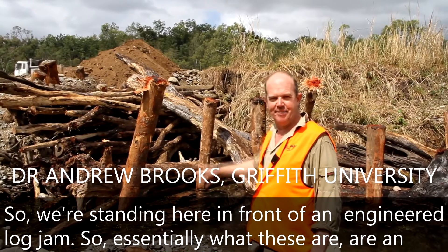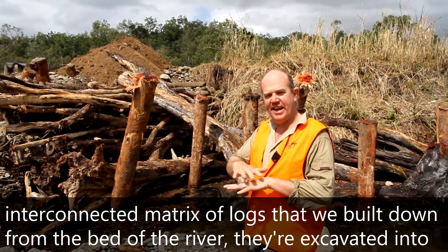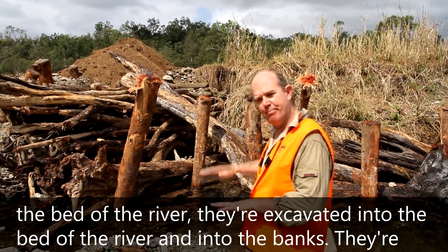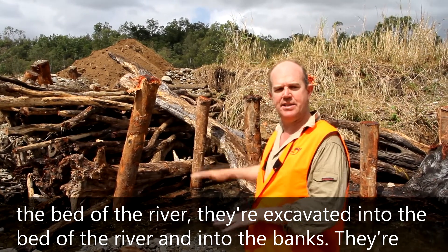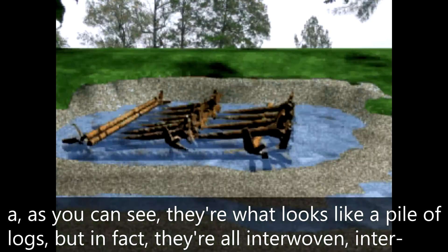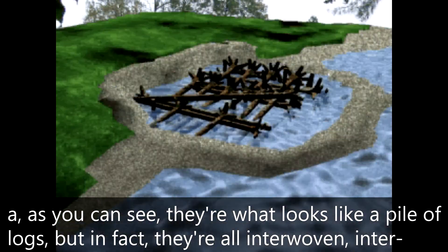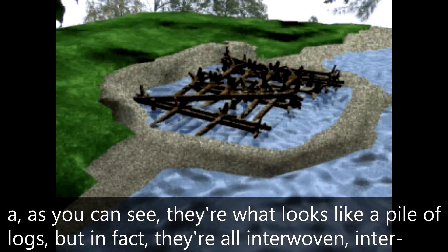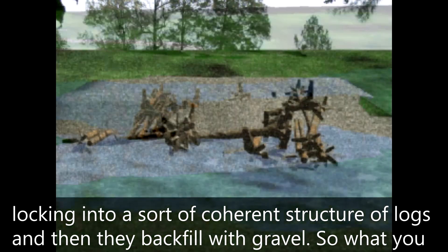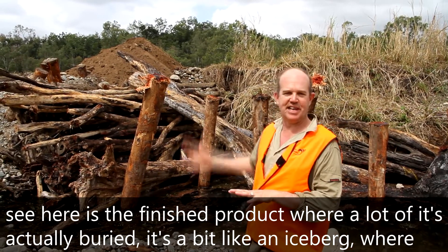We're standing here in front of an engineered log jam. Essentially, what these are is an interconnected matrix of logs built down from the bed of the river. They're excavated into the bed of the river and into the banks. They're interwoven and interlocking into a coherent structure of logs, and then they're backfilled with gravel. What you see here is the finished product, where a lot of it is actually buried.